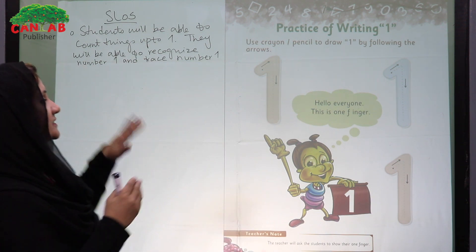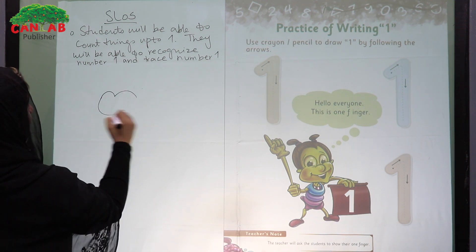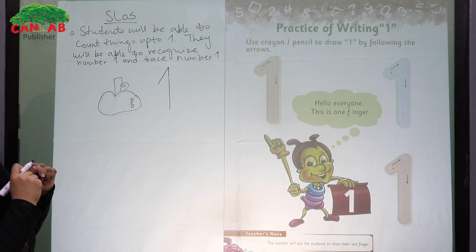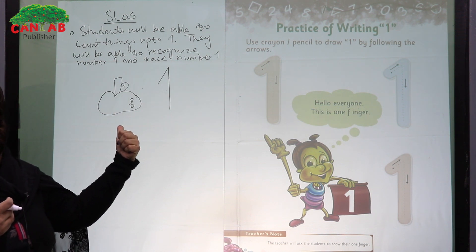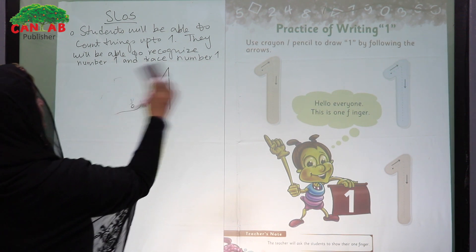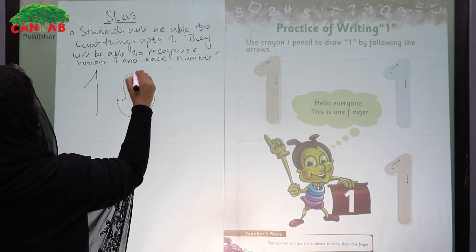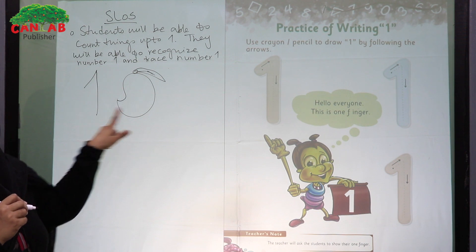After this, you will come to the board and do some board work. For example, you will draw an apple and write a big number one with it, then read it for students: one apple. You can draw different pictures — one mango, what is this? This is one mango.